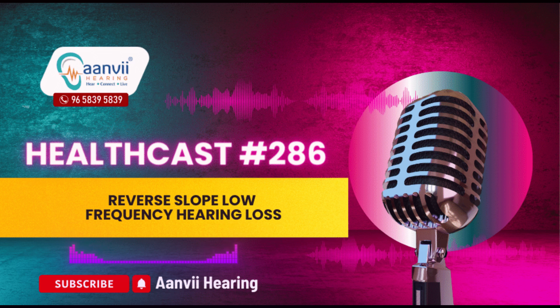What is reverse slope hearing loss? Reverse slope hearing loss is characterized by a reduced ability to hear low pitched sounds, such as men's voices, bass tones in music, and rumbling sounds like thunder.